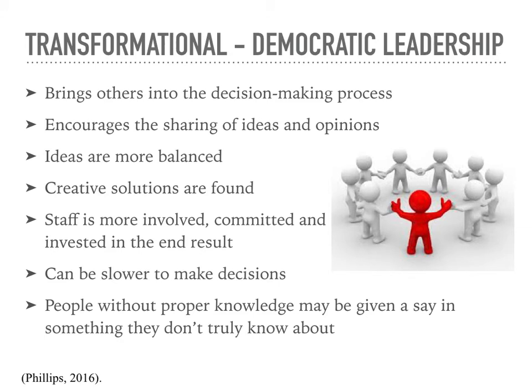Transformational or democratic leadership: unlike autocratic leaders, democratic leaders bring their staff into the decision-making process. Democratic leaders encourage staff to share their ideas and opinions, like the saying that two heads are better than one. In a democratic-run facility, ideas are generally more balanced and creative solutions are more often found because of all the ideas taken into consideration. Staff become more involved, more committed, and more invested under the supervision of a democratic leader because they feel appreciated. Democratic leaders can make decisions a little slower because they take time to get input from their staff, and input can sometimes be negative because newer staff may be giving input on situations they don't have proper knowledge about.